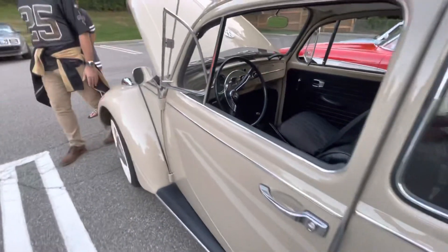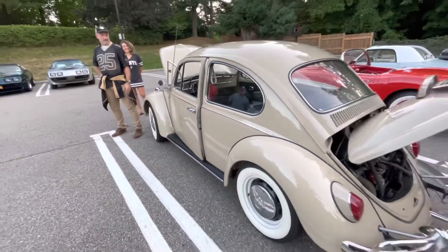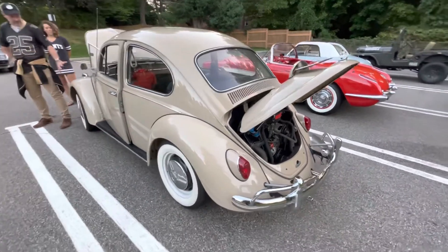It's got 70,000 miles on it — pretty tight. All we had to do was change a few gaskets, clean it up a bit, and give it a little bit of a paint job.